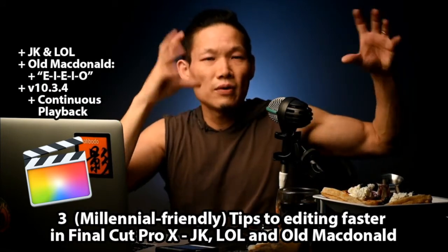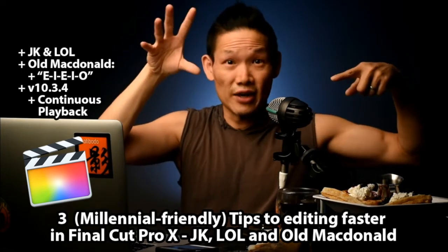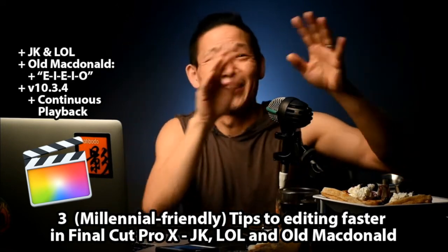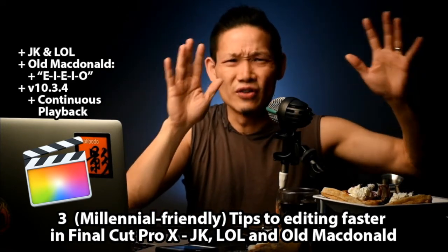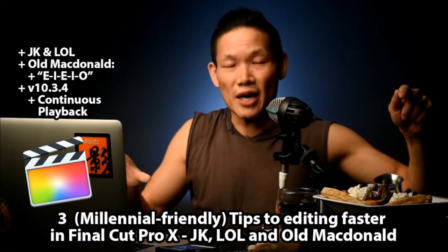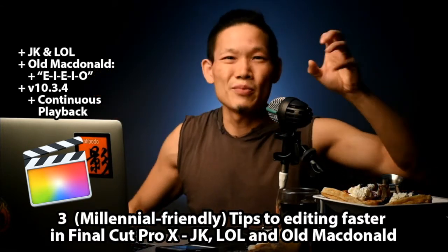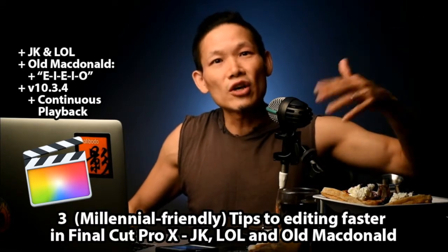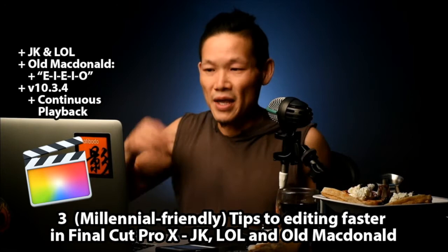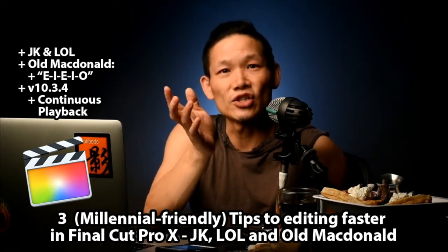So my workflow after you've imported your clips: go through them all with JKL, press I and O for the parts you want — I-O, I-O, off to work we go — then press E to put them in the timeline. This is what they call the rough cut. We're not looking to get it polished. Don't worry about being exact with the I and O. Just get the good parts into the timeline so you can start refining. But here is the tip that will save you much time and gnashing of teeth.